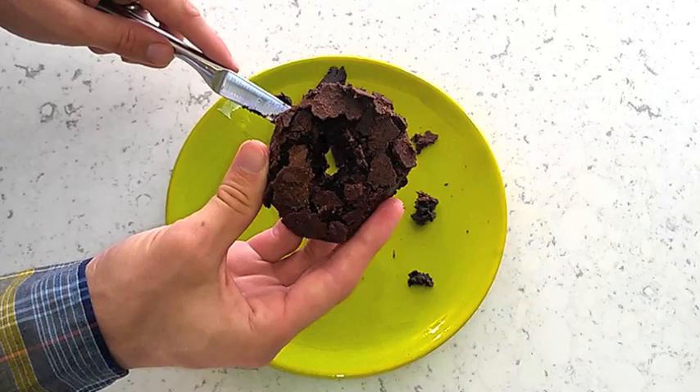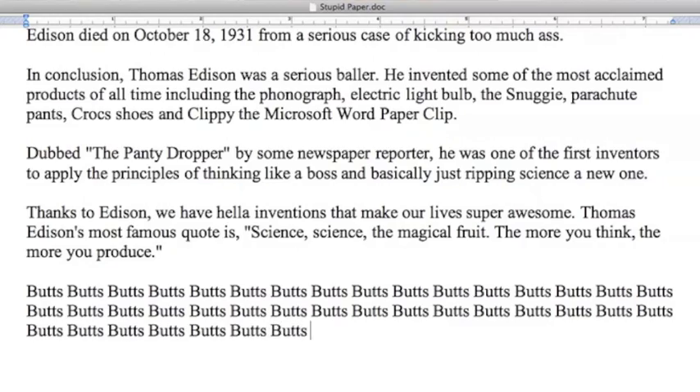Got a school paper that's just shy of that minimum word count? Just type your favorite word over and over until you've got enough words.